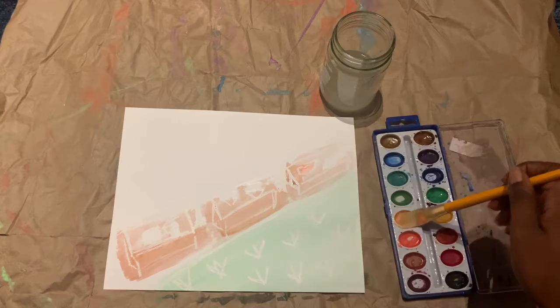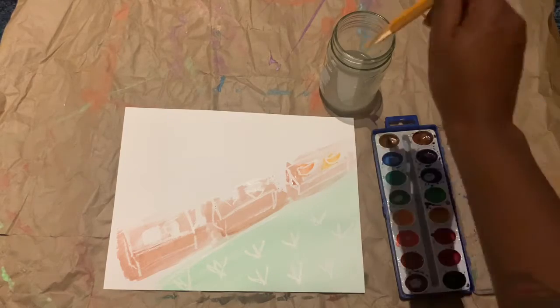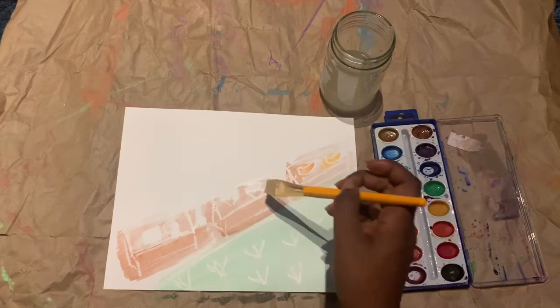If you guessed raised beds or garden beds, you are correct. In the garden beds in this picture, I have some pumpkins growing, some lettuce, and some tomatoes.